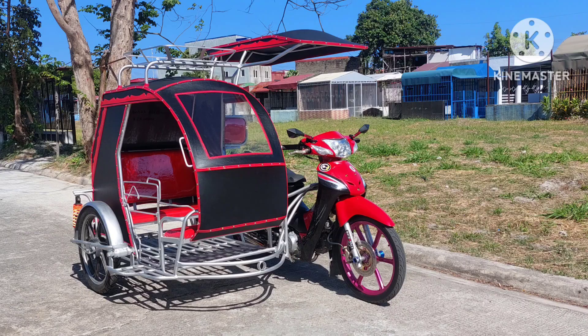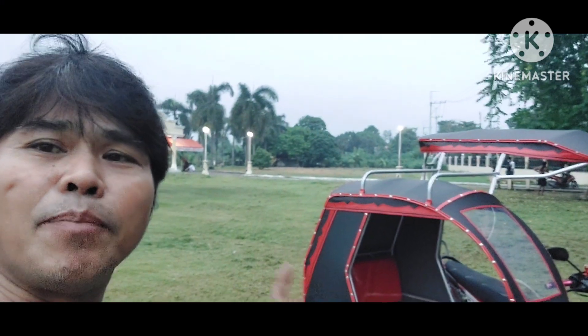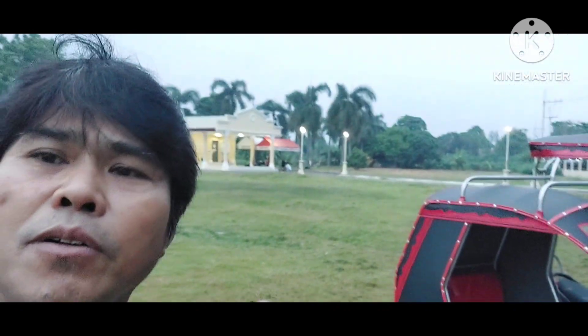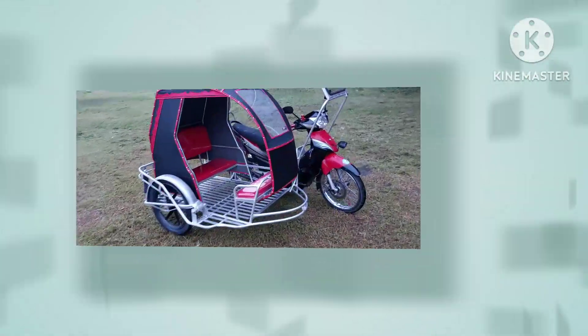Pero bagong lahat — shout out muna sa mayari na si Bulusan Family. Hindi ko natanong kung tagasaan siya, tatanong natin pag kinuha na ito. Kukunin na ito ngayon at naghabulan tayo ng oras para maipagawa natin ito. Umpisan nating ipakita itong ating sidecar na nakabit sa isang Honda Wave.